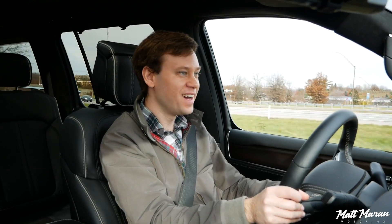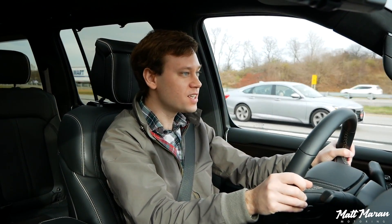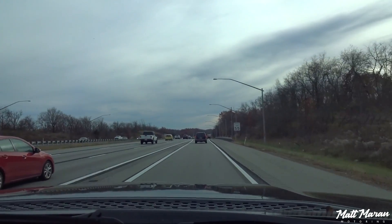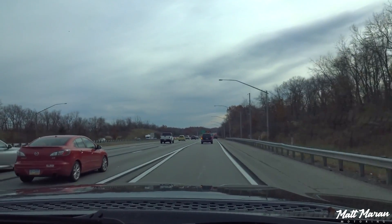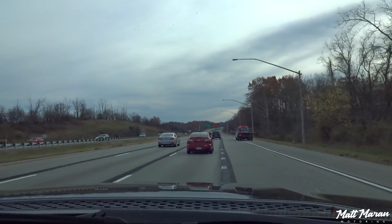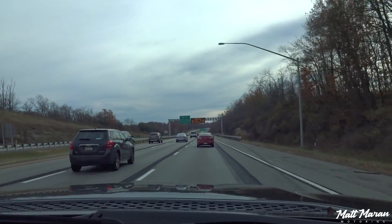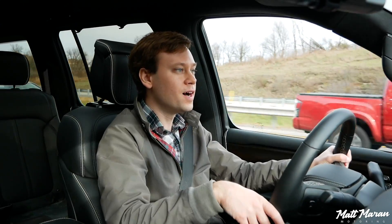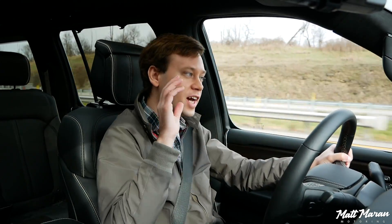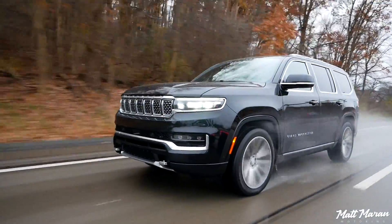Merging onto the highway is extremely easy with this large engine. Out on the highway, both the Wagoneer and the Grand Wagoneer are very smooth, very refined, and very luxurious — nice and quiet. For this segment of vehicle, it falls right in line with an Escalade or a Navigator. It's been a while since I've driven both of those, so I'd have to compare them back to back to truly say, but it's very appropriate for this segment. It's a great highway cruiser.